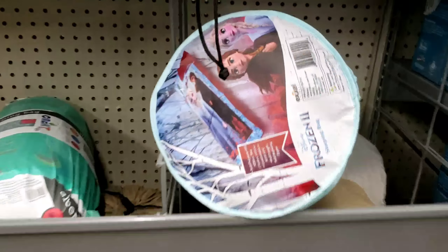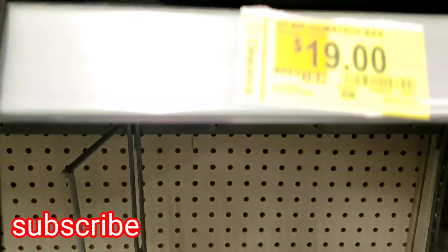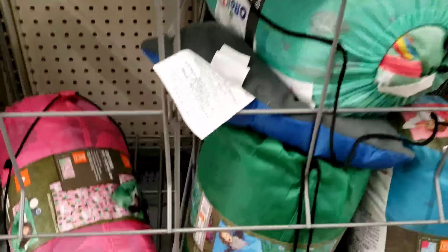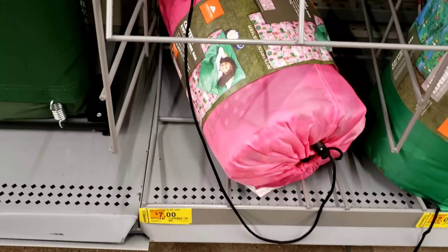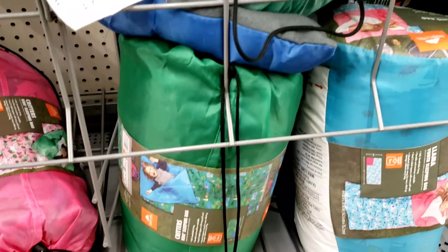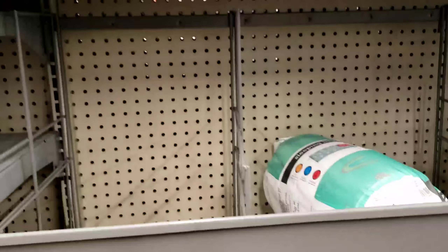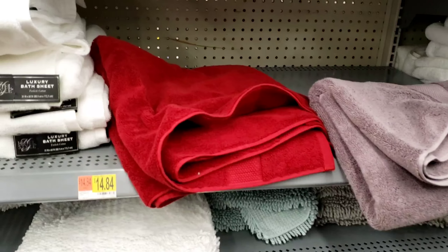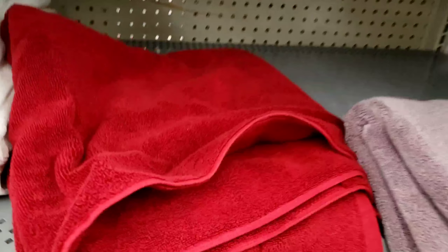Hey, what's up guys, welcome back to my channel. I'm over here where the sleeping bags are. A lot of the sleeping bags are on sale — like 50% off. The ones I just showed are $7 and the ones before were $19, but the original price was $50, so that's a good deal. Now, these towels — y'all know I've been looking for some towels for a while.